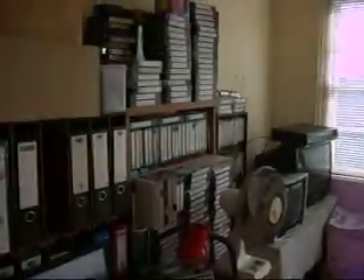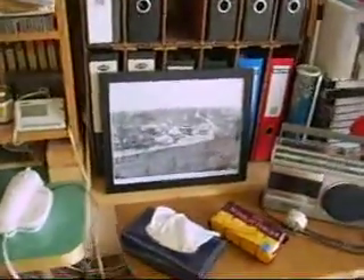Well here we are, flat 12, 101 New South Head Road, and I'm in the process of moving out. I'm just about to take the fridge. It's the 17th of April, Tuesday morning 9:30. I thought I'd just make a last record of how I've got this place set up.